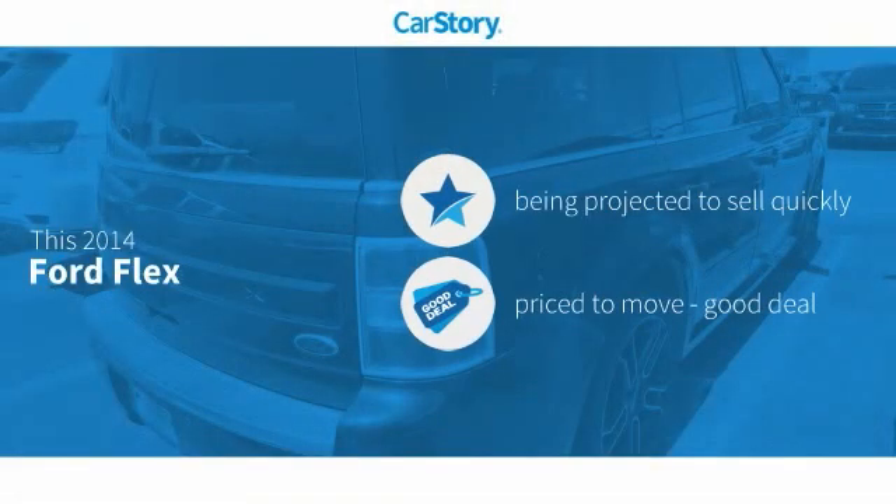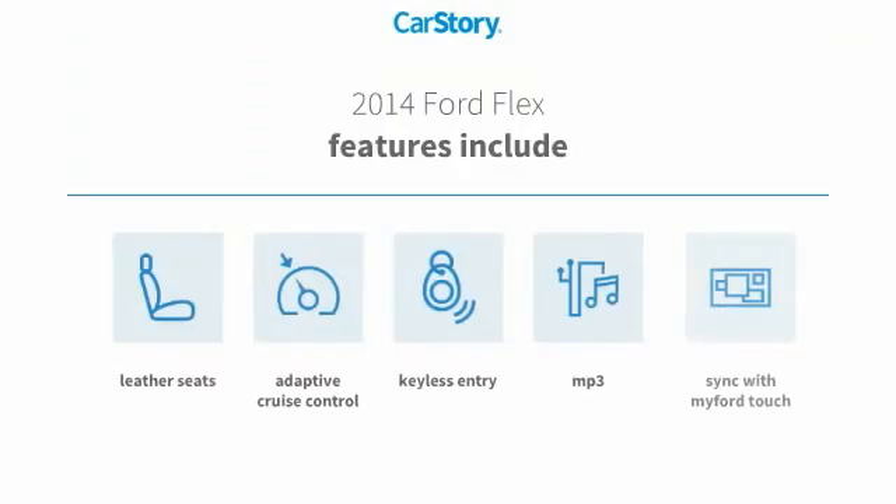Car Story Research indicates this vehicle as a good deal. Features also include keyless entry, leather seats, adaptive cruise control, and MP3.